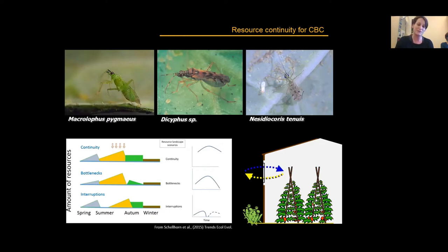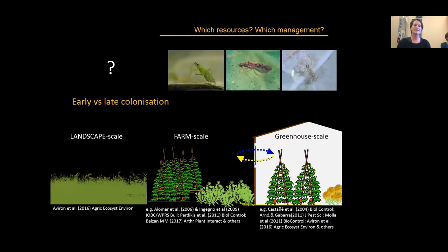For predators and natural enemies, we want to foster resource continuity to keep their populations stable so they are ready to colonize a new crop. In the area, there is much discussion about some greenhouses showing early colonization versus others showing late colonization, but we don't really know what causes early colonization — and thus likely better pest control — versus late colonization requiring chemical treatments.